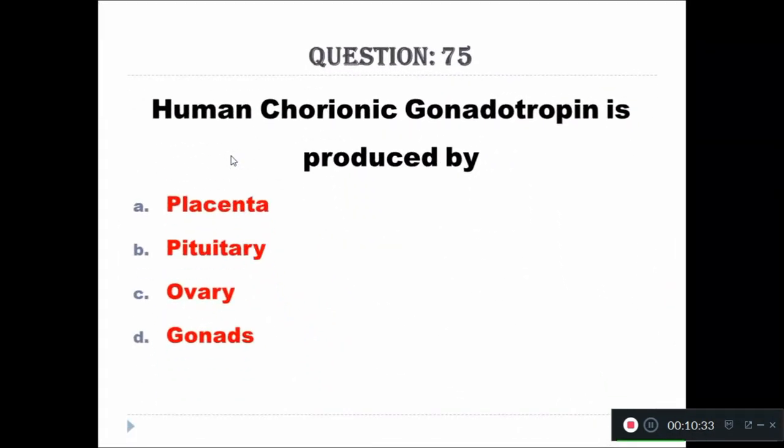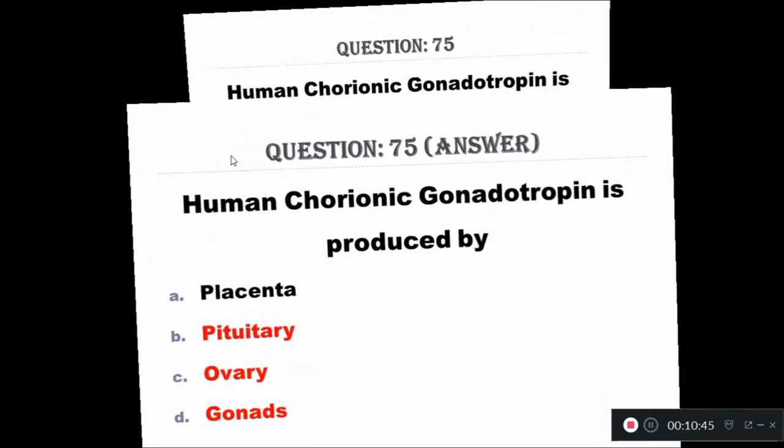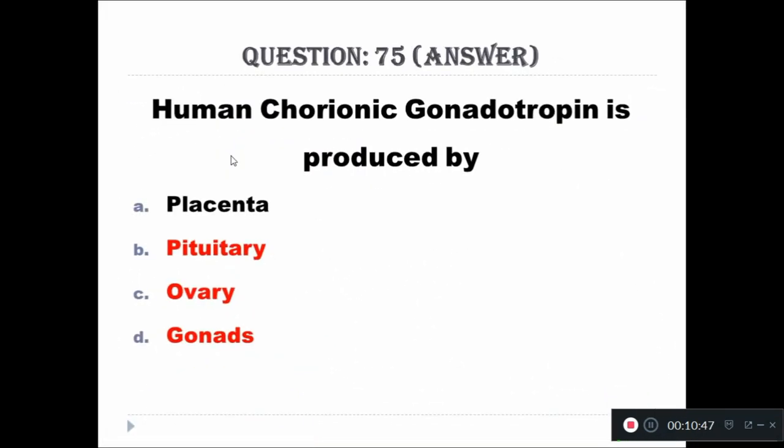Question 75: Human chorionic gonadotropin is produced by — Option A: placenta, Option B: pituitary, Option C: ovary, Option D: gonads. The right answer is placenta.